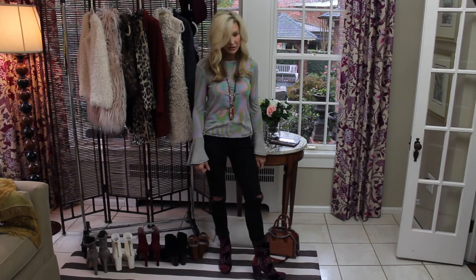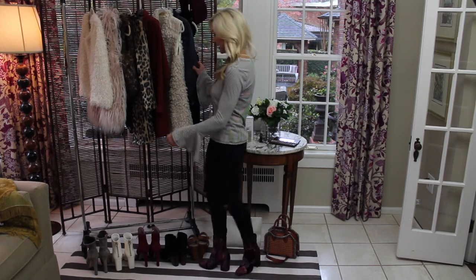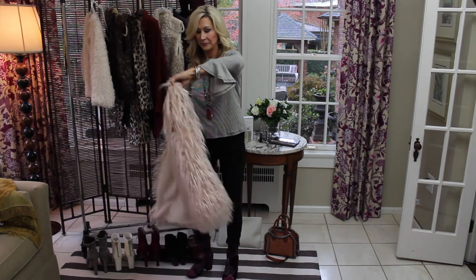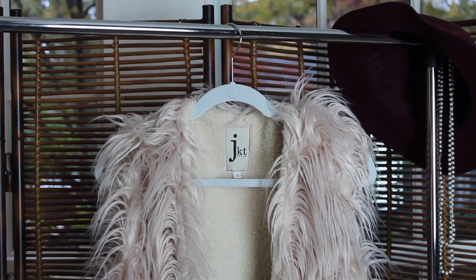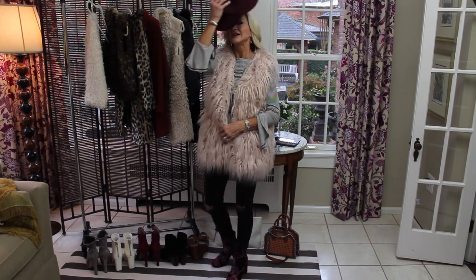I've changed the outfit up just a little bit — I rolled my pants up and added these great floral boots. I think this is a lot of fun. If it's cold outside it would be great to add this furry vest, which matches the boots and is really warm. And then to top it off, a fun hat.